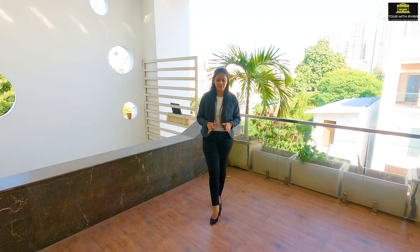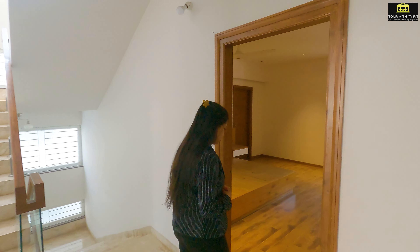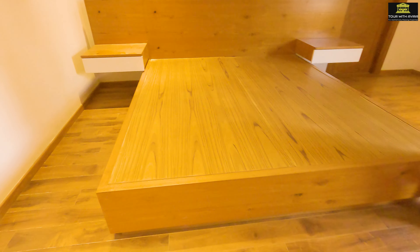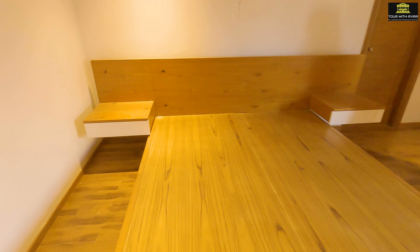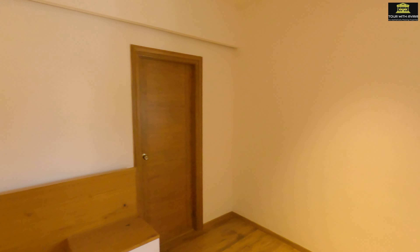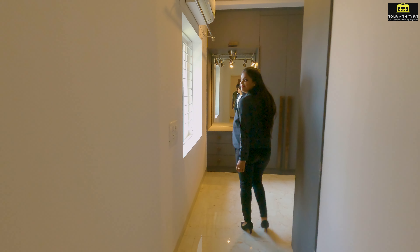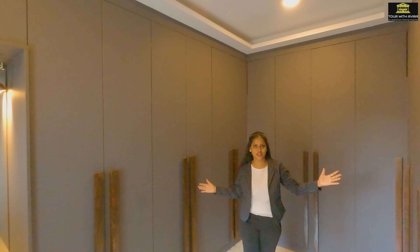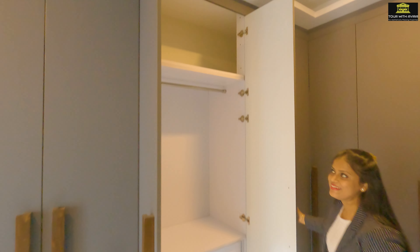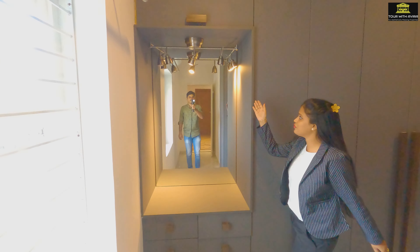Both balconies of this villa have hardwood flooring. Moving on to the master bedroom of this floor — as you can see, this master bedroom also has wooden flooring with an inbuilt king-sized bed with two bedside tables and an attached washroom. Now let's check out this huge walk-in closet. Just look at this huge walk-in closet — it is full of shelves and cabinets and a makeup area with beautiful lights.